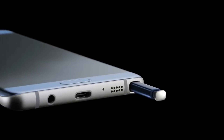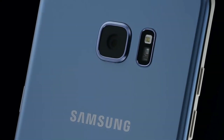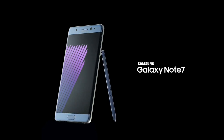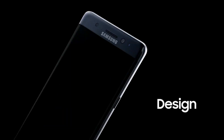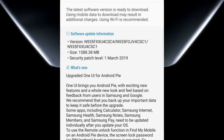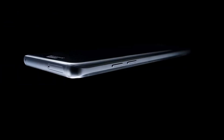The Galaxy Note FE, which was launched with a smaller battery compared to the Note 7, is now getting the Android Pie update. The update is currently available in Saudi Arabia. Interestingly, the Note FE has the same processor as the Galaxy S7, but unlike the S7, it is getting Android Pie because it was launched with Android Nougat. The update file size is about 1588 MB.